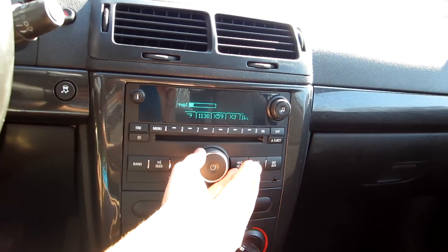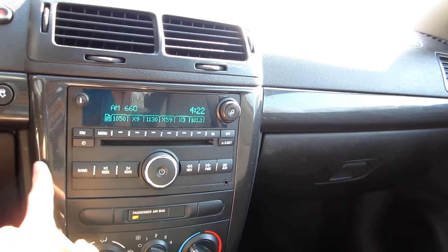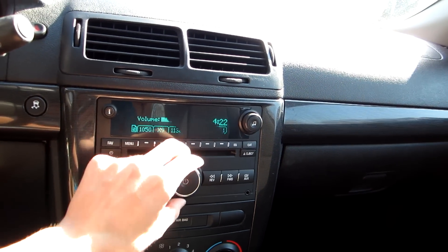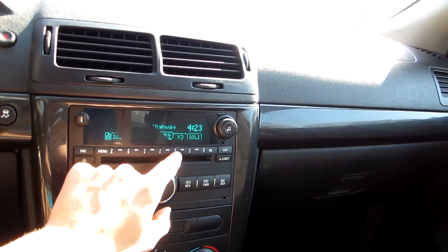Standard pedestrian head unit — you can see this one is on FM right now. It's actually a pretty good sound system; this is the optional Pioneer unit.